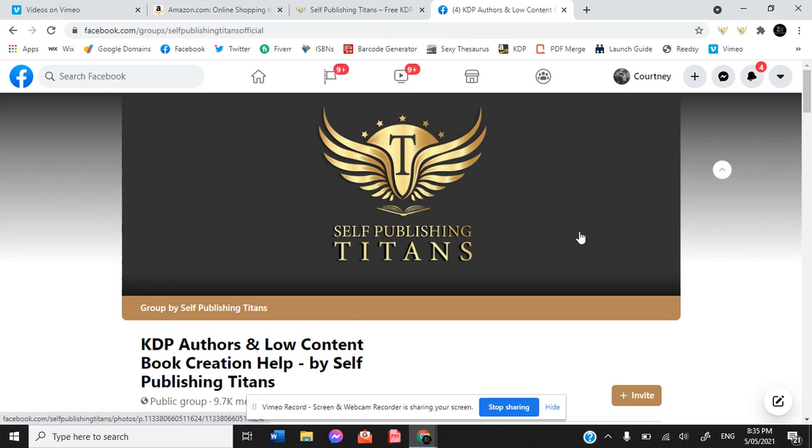So welcome to Self-Publishing Titans. This is where I found them. They are a Facebook page and I joined their group: KDP Authors and Low Content Book Creation Help by Self-Publishing Titans.